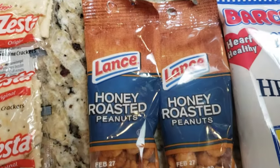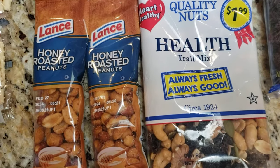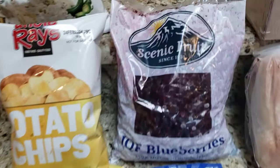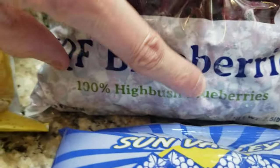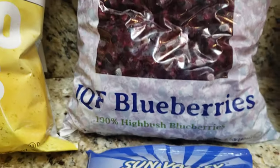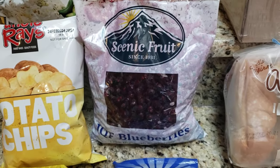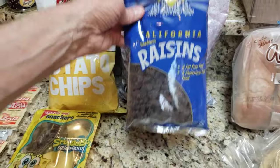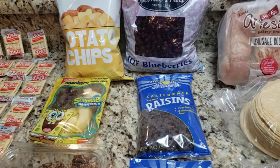Moving down into more protein: honey roasted peanuts and a healthy trail mix of quality nuts. Then you have a bag of 100% highbush blueberries — a big bag of that, nice. Hopefully he'll keep those frozen. Then a large bag of California raisins — two of those. You can add raisins in your salad; maybe he'll like that too.